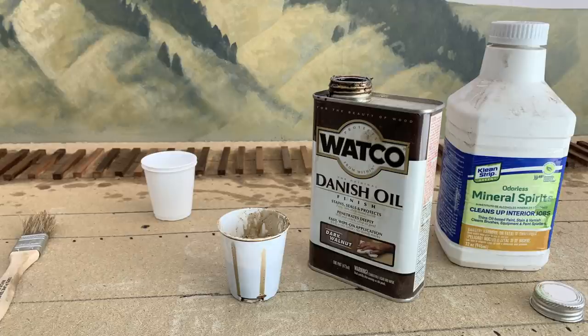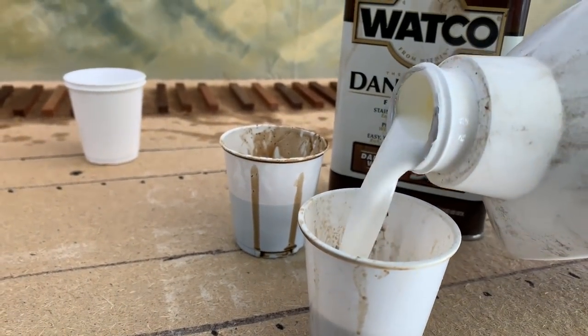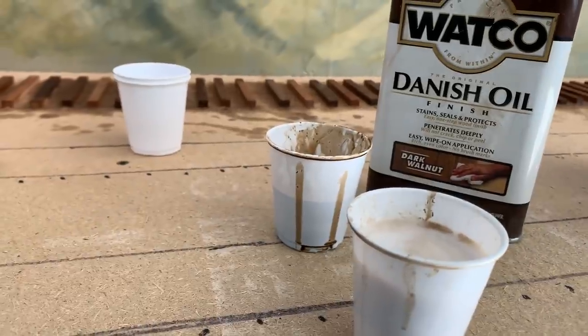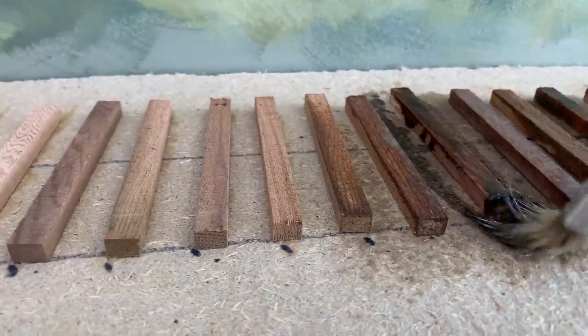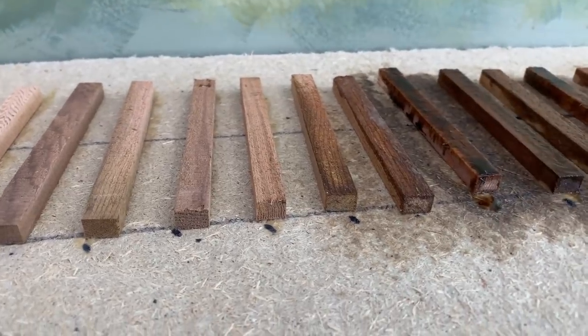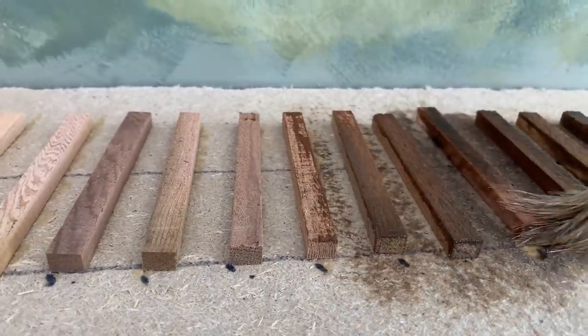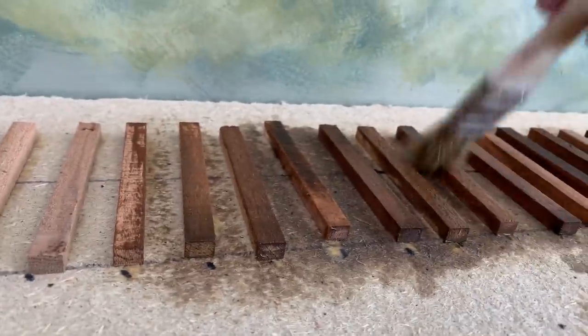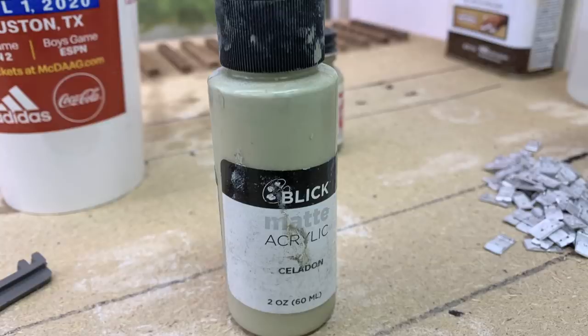I am now ready to stain my ties. What I'm using is Watko's Danish oil in dark walnut, and I'm using mineral spirits as a thinner — looks kind of like milk, but don't drink it. I'm putting the Watko oil directly down onto the ties and then coming back with a second coat of mineral spirits and working that back and forth. I'm not actually mixing the Watko with the mineral spirits. Then I'm coming back and putting a very thin coat of acrylic paint over the top in a light tannish gray.